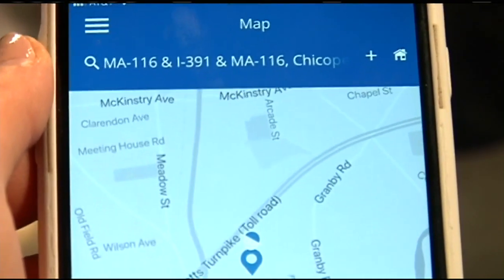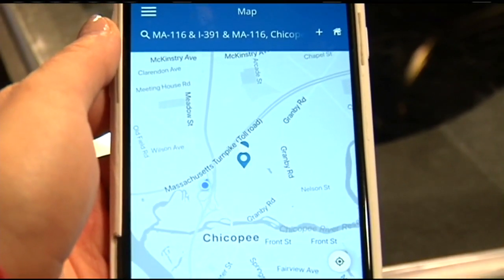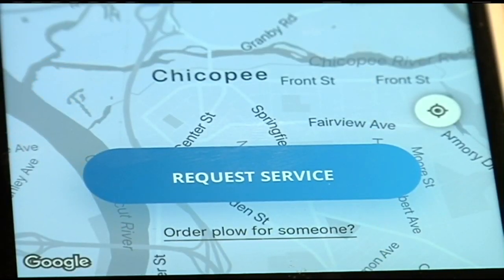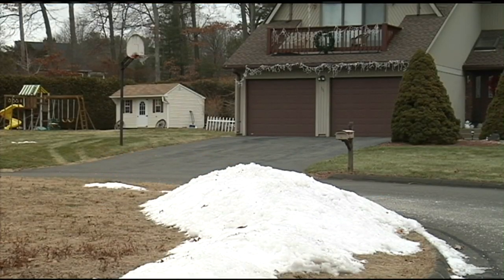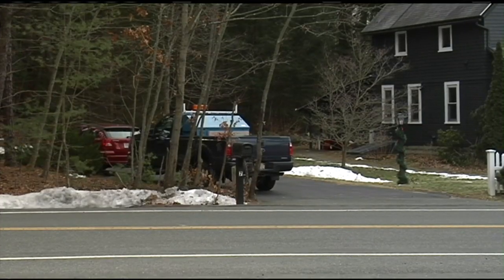Once you download the app, you can set your location and begin looking for an available plow truck in your area. The app will then send a photo of the driver and the truck you choose. Customers can choose the areas around their property where they want snow removed, like your driveway or walkways. Pricing is based off of the size of your driveway and of course, how much snow there is.